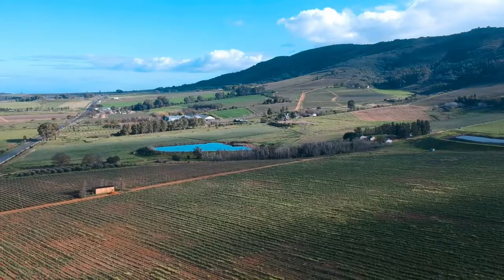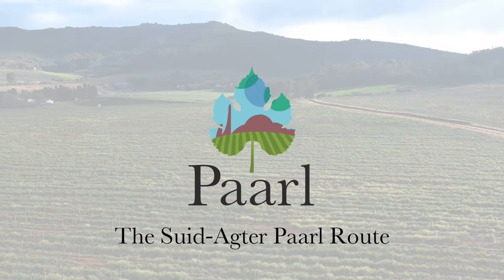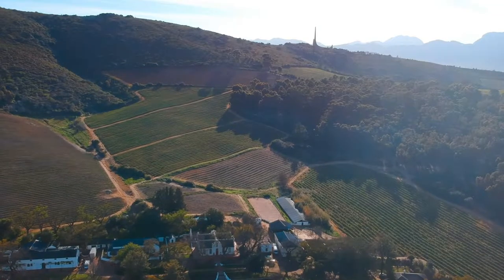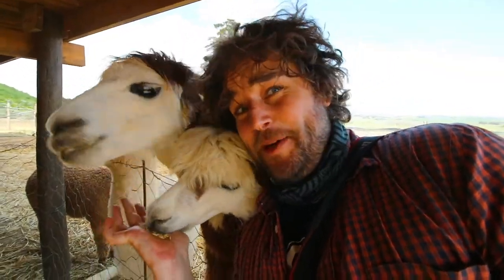We're going to drink some wine. Discover the Seyt Achterpaal route. On the south side, behind the Paal mountain, lies the Seyt Achterpaal road. Welcome to Seyt Achterpaal.